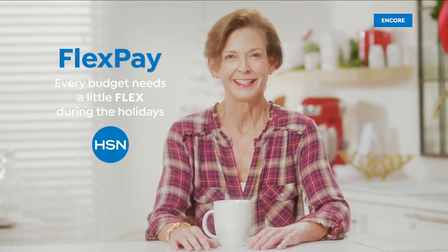Stop the worries of paying for all of your holiday shopping at once. Every budget needs a little flex during the holidays.